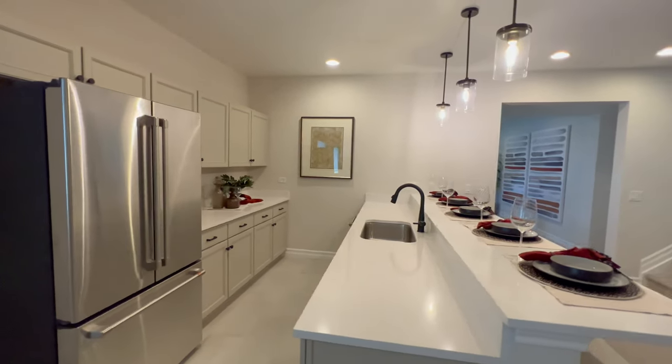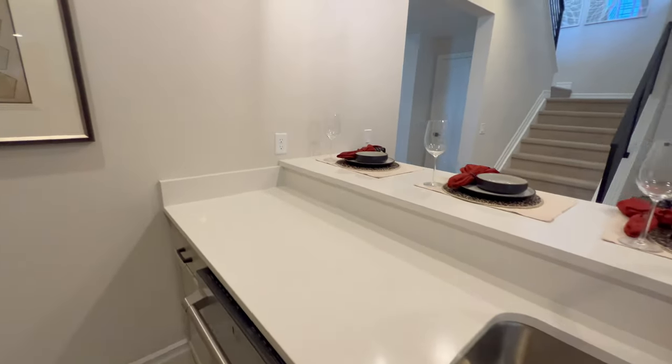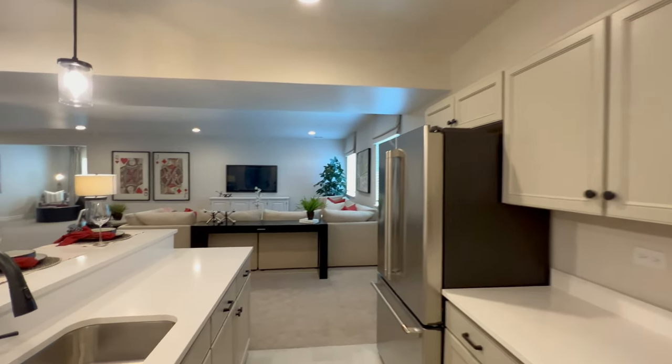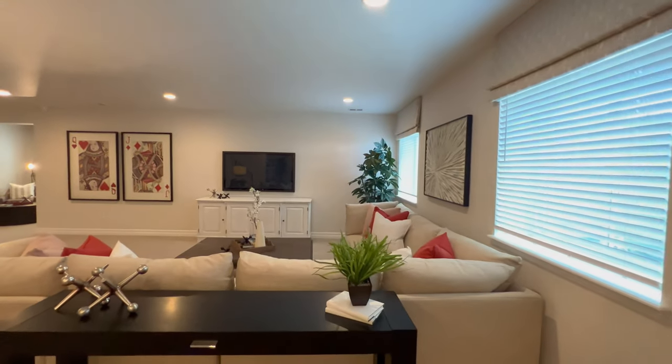I would change the color of the cabinets. I don't know to what, but they're too similar to the carpet. I don't know what I would change them to, but I would change them. Bring some color into this room, you know? But of course, you have those options at Design Studio.